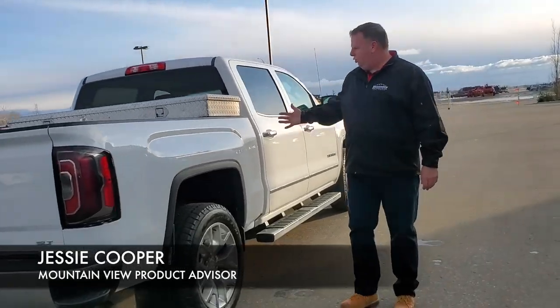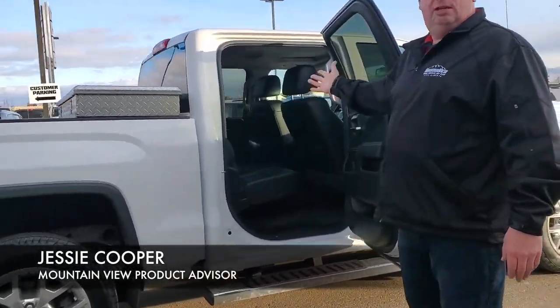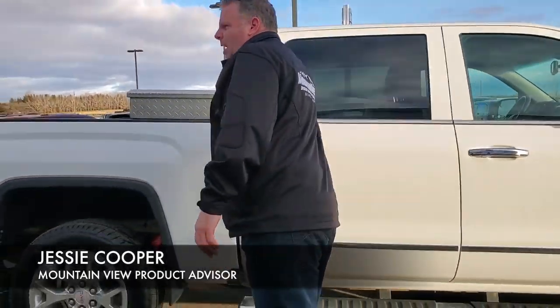Tires are in amazing shape. The truck itself is in fantastic shape. Once again you can see the inside. Come on down to Mountain View Dodge and see me — my name is Jesse. This would look good in your yard.